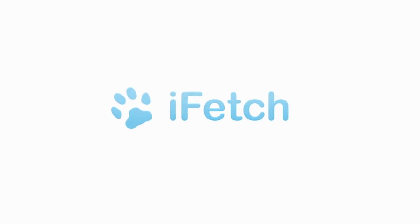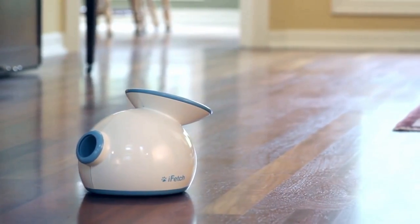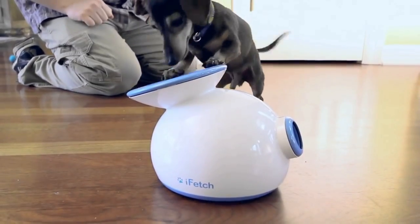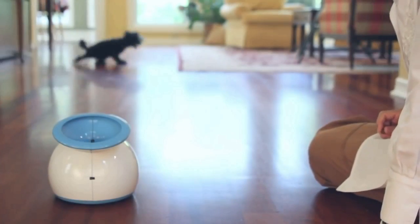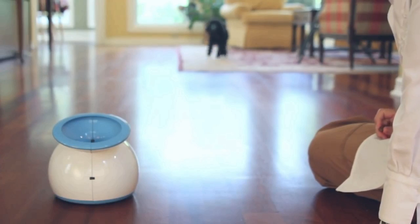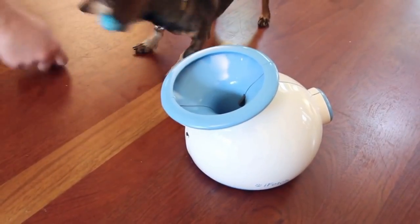iFetch — guys, let's have a look at this incredible fetch toy that can be used to play and exercise your dog. This amazing gadget throws a ball and your dog has to fetch it back and drop it into the gadget again. This incredible gadget is both an exercise and fun. Every dog loves fetching a ball, and this gadget does it better than anything else.